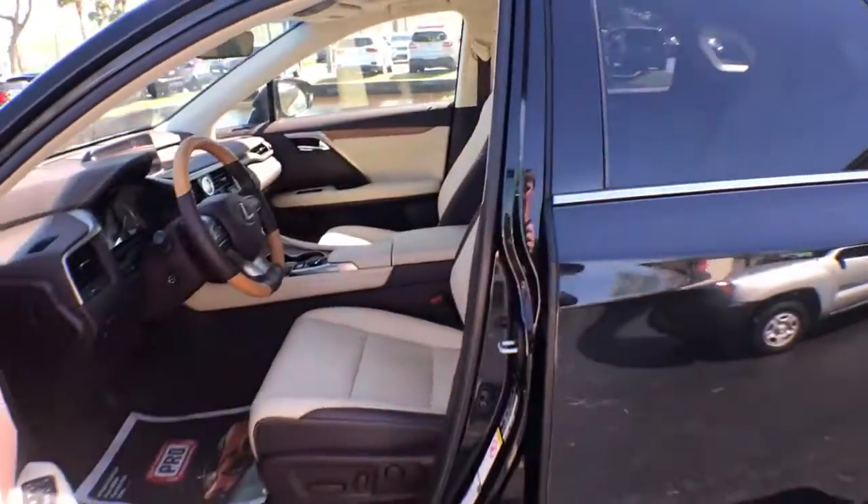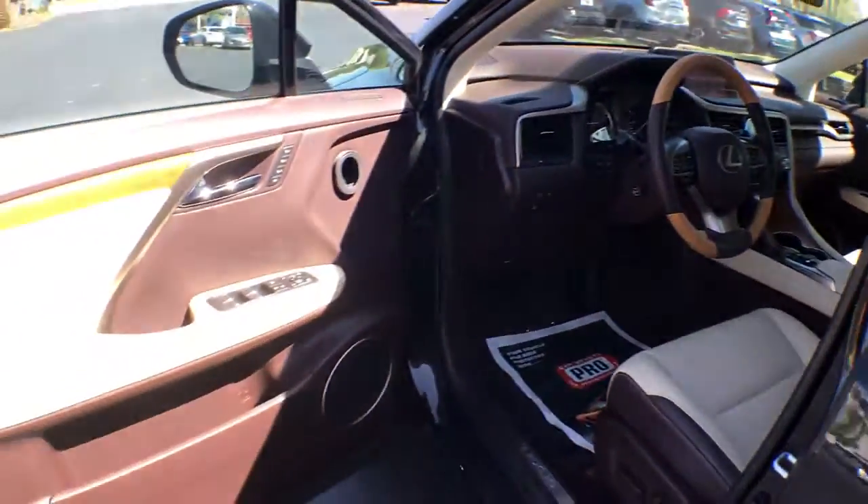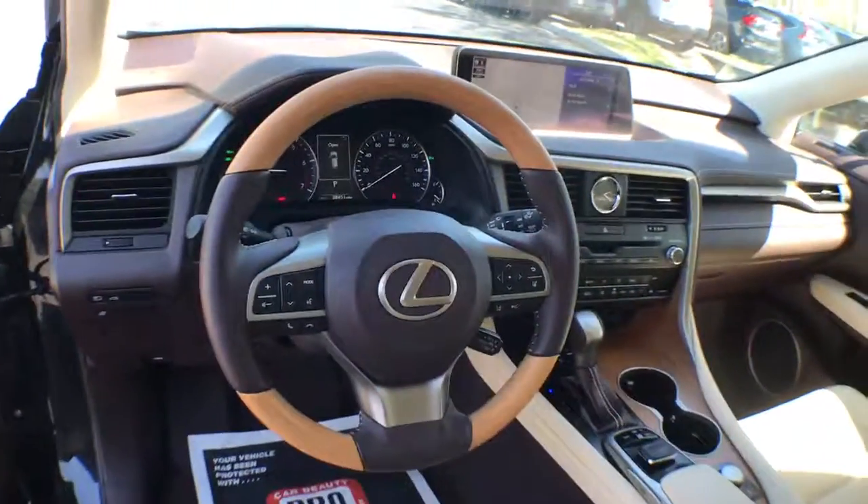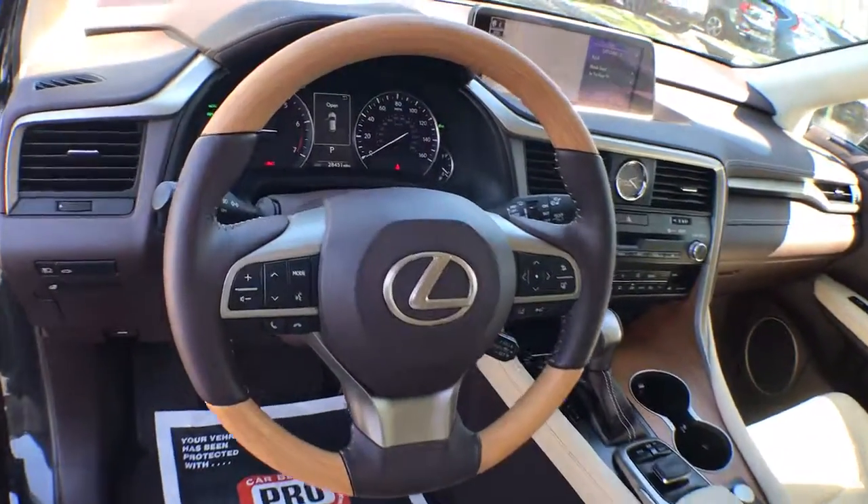These are just some of the great options this vehicle comes with: sun/moonroof, keyless entry, fog lamps, lane-keeping assist, and blind spot monitor.